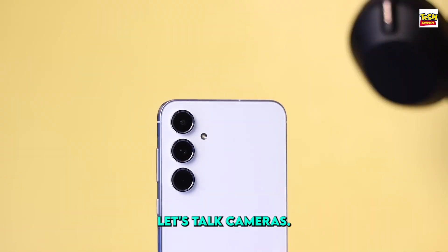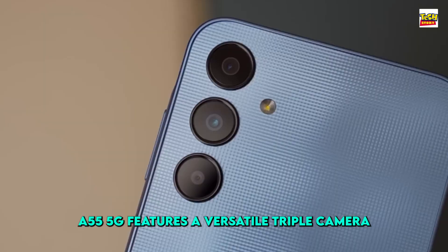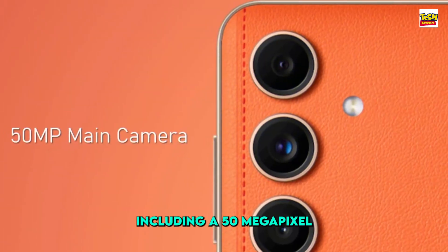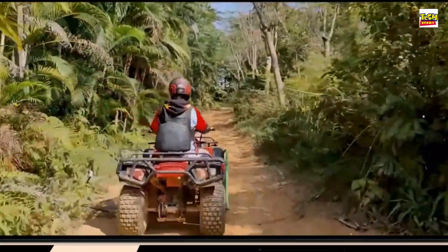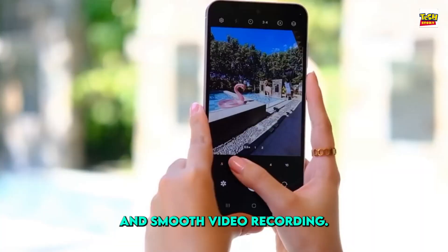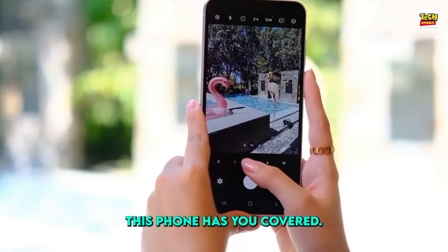Let's talk cameras. The Galaxy C55 5G features a versatile triple camera setup on the rear, including a 50-megapixel main camera with optical image stabilization for steady shots and smooth video recording. Whether you're capturing breathtaking landscapes or detailed close-ups, this phone has you covered.